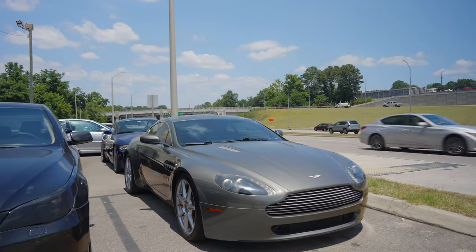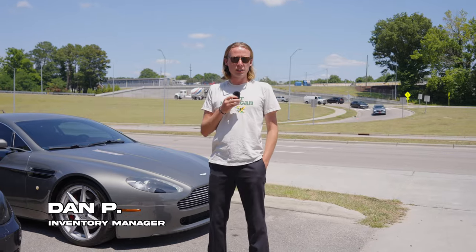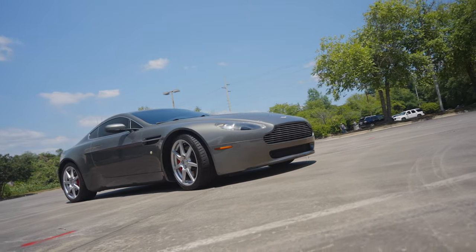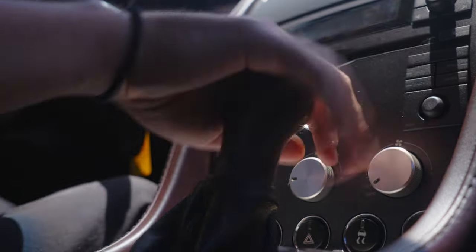Let's go drive an Aston Martin. What's up guys? It's Dan at Atlas here with our '06 V8 Vantage. This thing is sweet. It's an '06, just over 60,000 miles, but this one's special because it's got a six-speed manual in it.